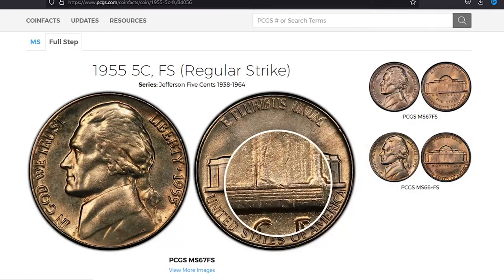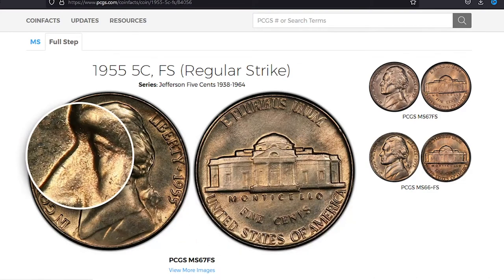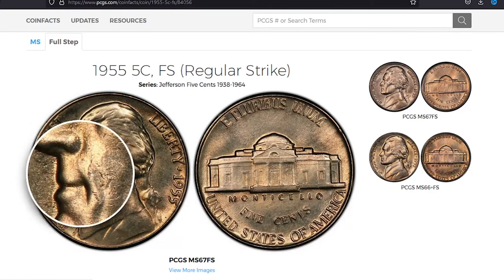Welcome back to Coin Odds. In this episode we will look into how valuable 1955 nickels could be. Hit the subscribe button below this video and let's get started.